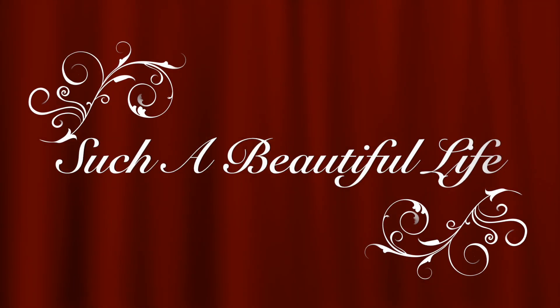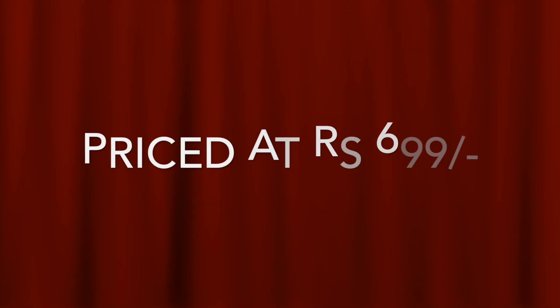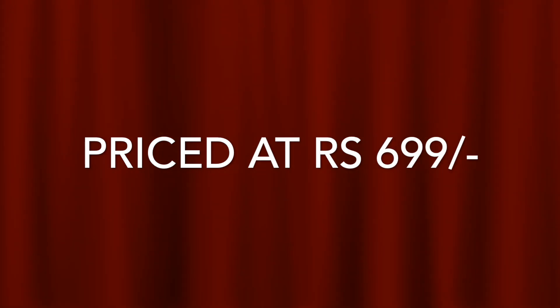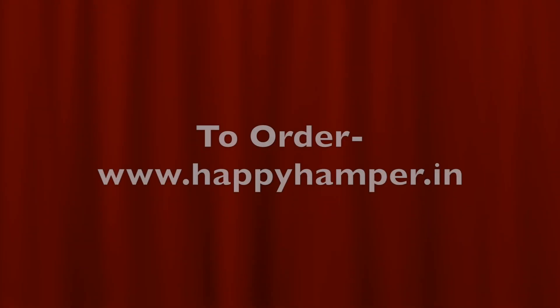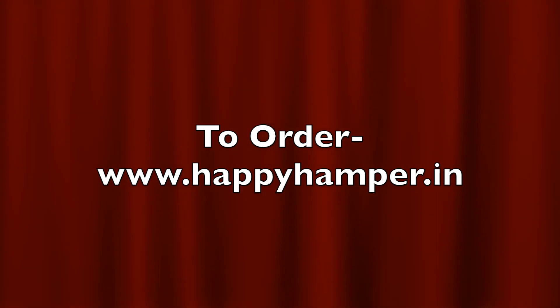Welcome back to my channel. Today I will be unboxing and reviewing the Happy Hamper subscription. The Happy Hamper subscription is priced at rupees 699 and you can order this box from their website. They also have earlier boxes available for shopping, so if you want to see their earlier boxes you can go ahead and shop them too.